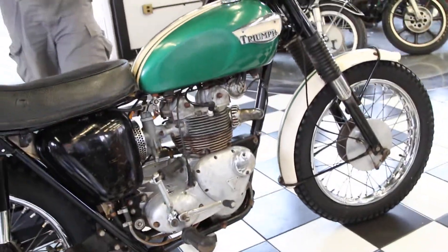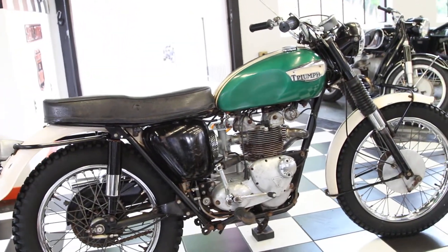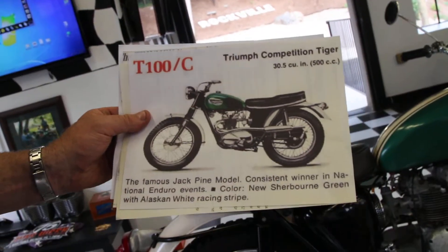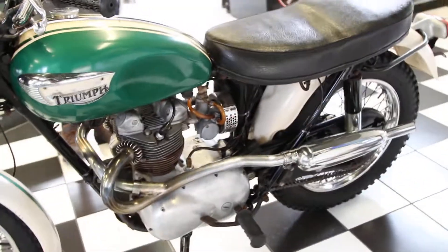This is the famous Jack Pine model — a consistent winner in national enduro events — and it has the rare Sherborne Green with Alaskan White racing stripe tank and fender. I pulled this right out of the Triumph brochure for 1966: the T100C Triumph Competition Tiger. Again, this is a multiple national enduro winning model.